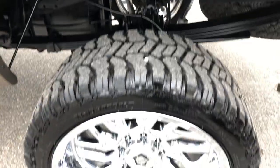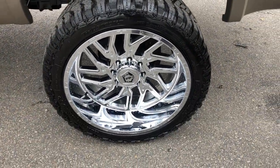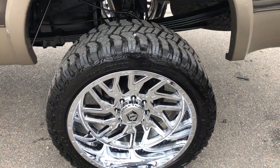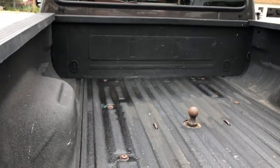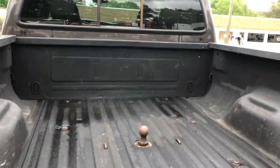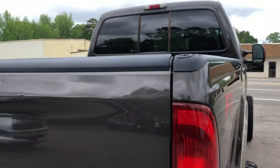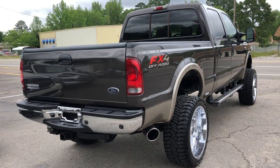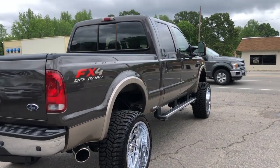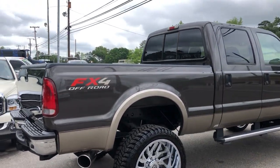It looks like a Rough Country 6 inch kit, 35 inch tires, 24 inch wheels, FX4 off-road. There's a gooseneck ball in the bed from some point — a little too tall for that now, but you could still use it. Upgraded exhaust. Very clean, straight body.